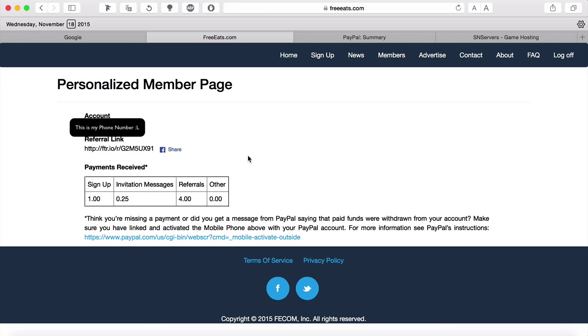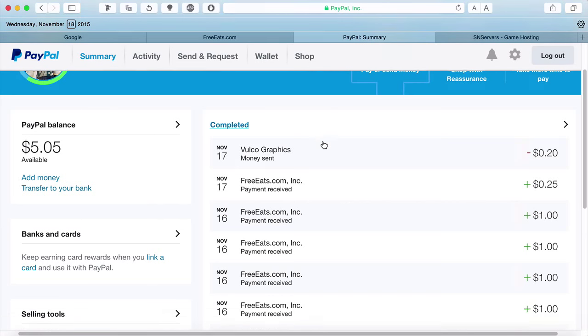It's going to blur this out — going to blur that number out right there. So this is the personalized member page. This is all the stuff I've gotten so far. I haven't gotten that much money yet. I've gotten $1 for signing up, $0.25 for the text messages they sent me. They don't send text messages very often — I've been signed up for about five days and they only sent one text message. You can still turn notifications off on your smartphone. You also need a smartphone with a working browser, or any phone with a working browser, at least, and text messaging. And I've gotten $4 from referrals so far. And to prove that this actually works, here's my PayPal account.